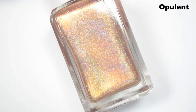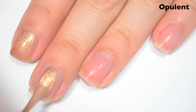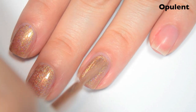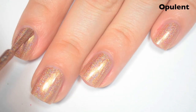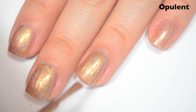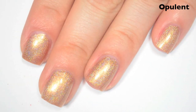The next polish is called Opulent, and this is a copper holographic. Here's one coat. This one is a bit sheer on the first coat. Great formula, like everything else so far in this collection, and a nice strong holographic as well. Here's two coats, and this one does cover completely in two. Again, great formula and nice, strong holographic. So there is two coats of Opulent.